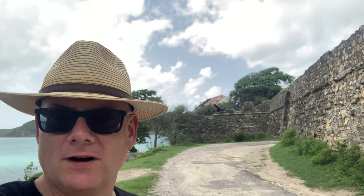We're here at Fort James, St. John's, Antigua. This fort was constructed in 1736 for the defense of the island and the city of St. John's. Let's check her out.